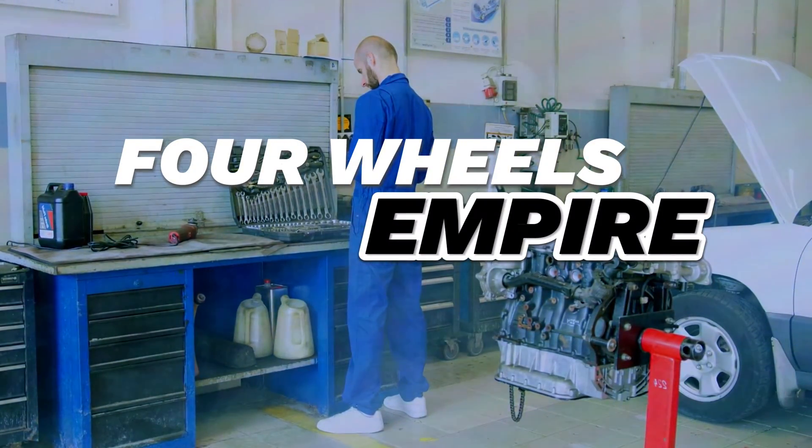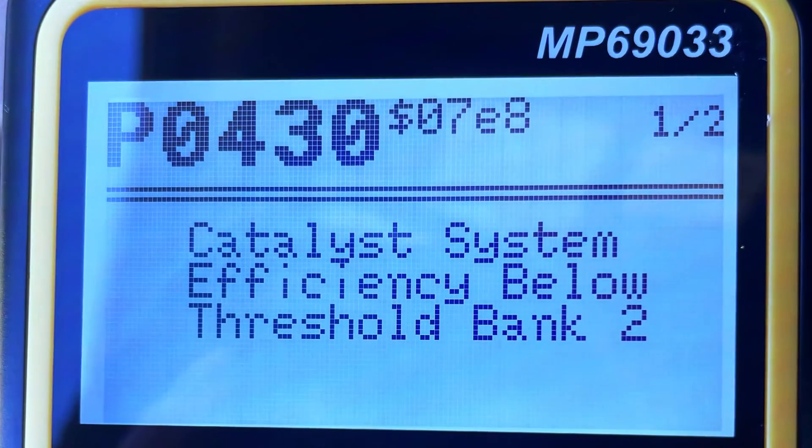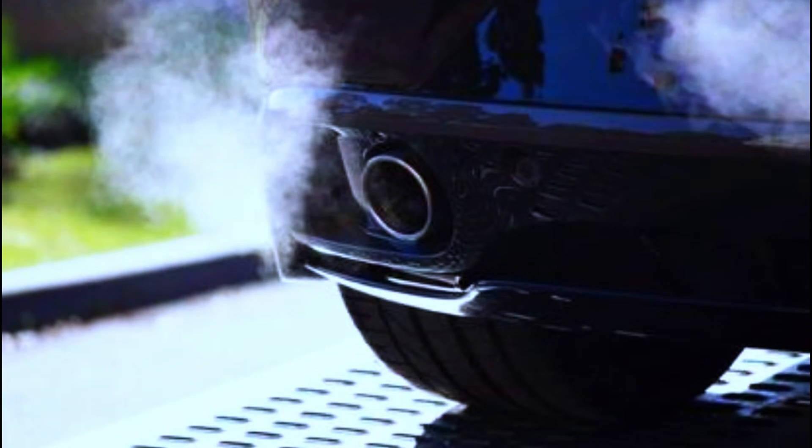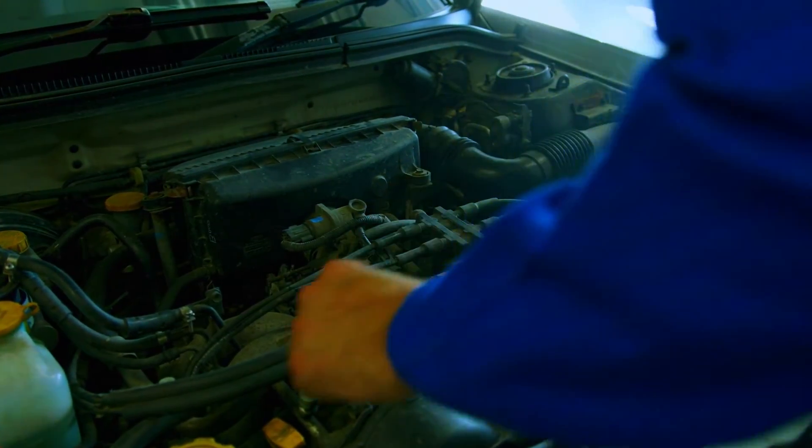Hey everyone, and welcome back to the channel. Today's code is PO430, which means your car's computer thinks the catalytic converter on bank two — usually the passenger side — isn't working properly. This can cause increased emissions and even rob your engine of power. Don't worry, we'll diagnose the problem and get your car breathing easy again.